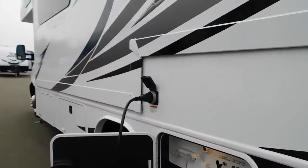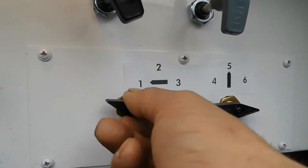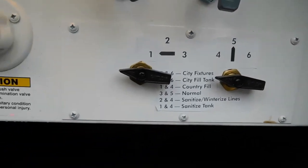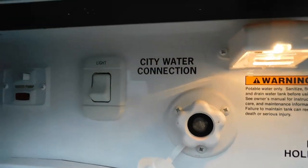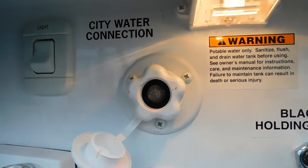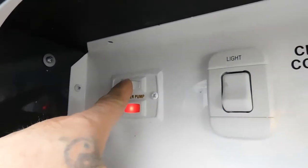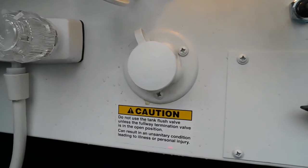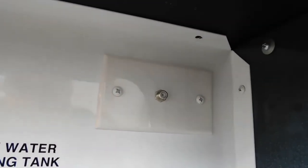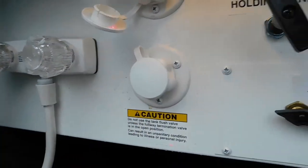If you're not hooked up to city water and you're dry camping, set it at one and four. Set this one over to one, this one to four — again using the water pressure regulator. Fill up your tank the same way. Once you fill up your potable water, that's when you're going to want to turn on your water pump. The water pump is right there — turn it on when you're dry docking and your tanks are filled. This is a black tank flush — there's also an outdoor shower. We'll talk about the black tank flush when dumping our tanks.